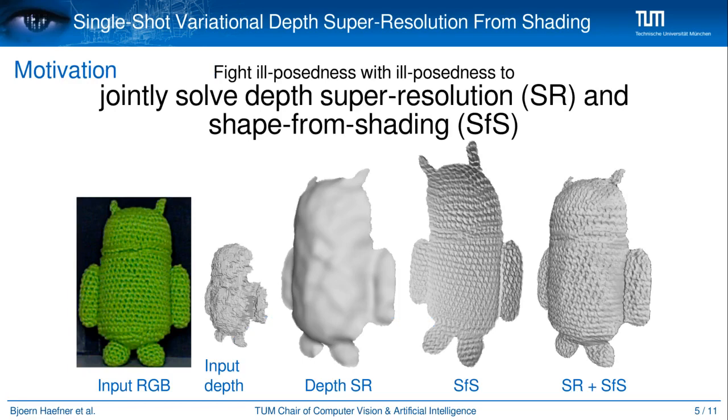In view of this brief discussion on single depth map super resolution and shape from shading, we propose to fight ill-posedness with ill-posedness to jointly solve depth super resolution and shape from shading. The low frequency information necessary to disambiguate shape from shading could be conveyed by the geometric data. Similarly, the high frequency information necessary to achieve detail-preserving depth super resolution could be provided by the photometric data.